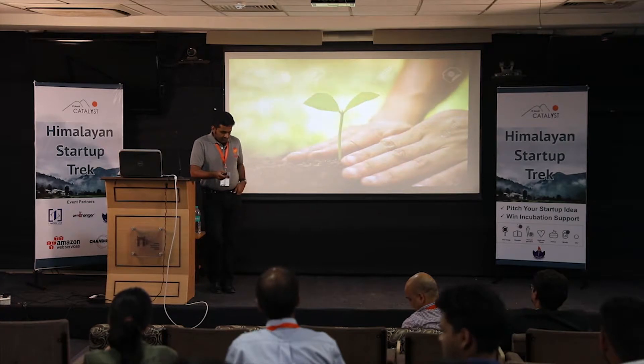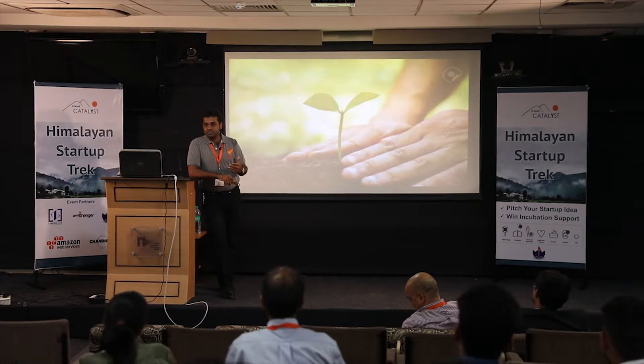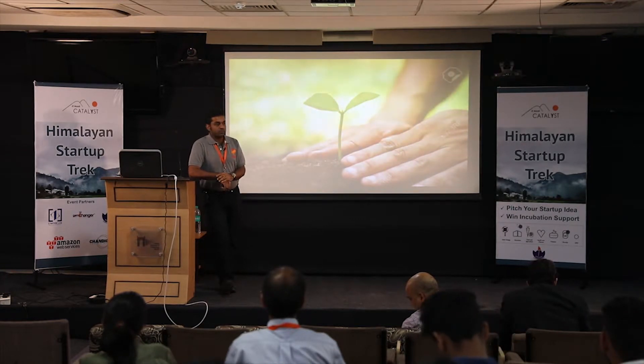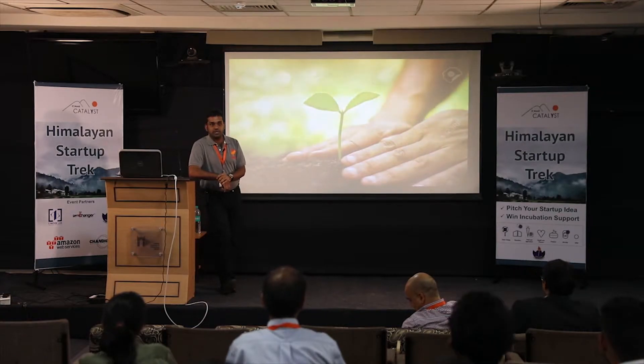I wasn't able to finish the session I started in the morning, so I'll try to wrap it up in about 20 minutes. We looked at what every new business is not a startup, what a startup is, and the first two milestones a startup founder has to work towards — proof of product and proof of business.